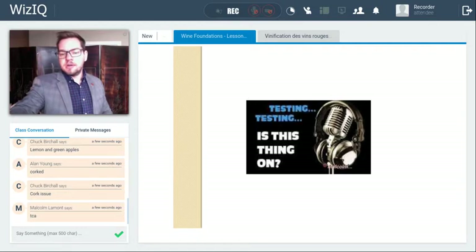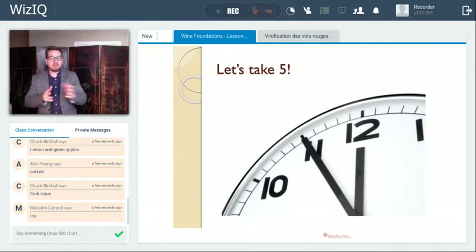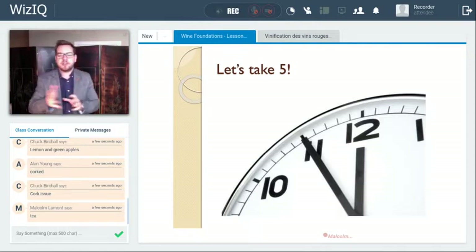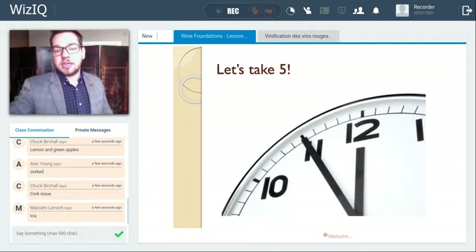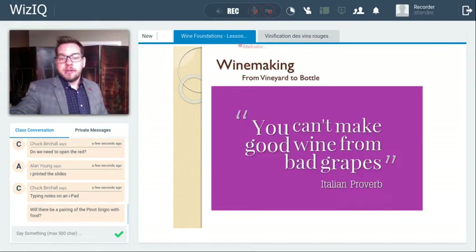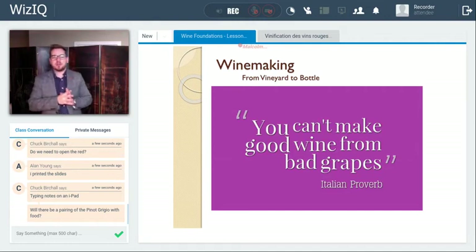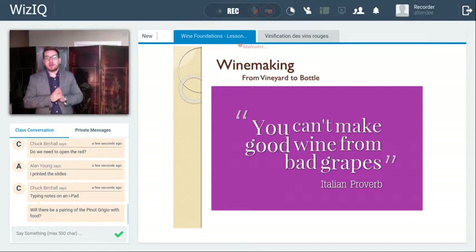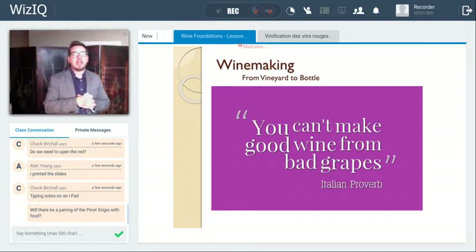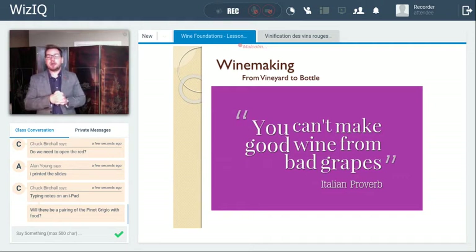We can take a couple minutes break. If you have any questions, feel free to relax — you can finish tasting your wine. Good question: will we be pairing Pinot Grigio with food? Not for this class. Today we're looking at wine tasting, grape growing, and wine making. For class four, we'll look at food and wine pairing principles.